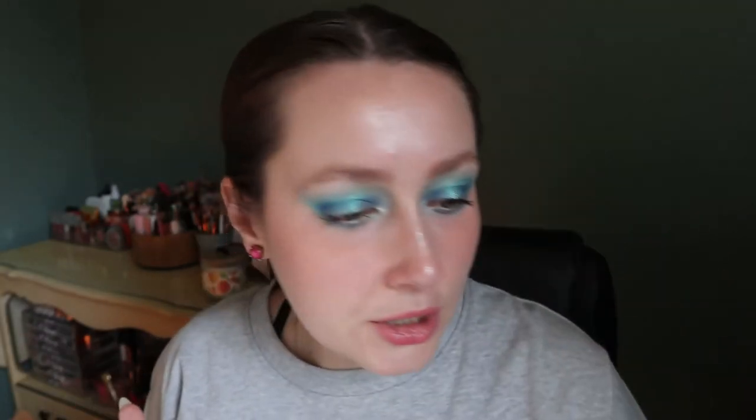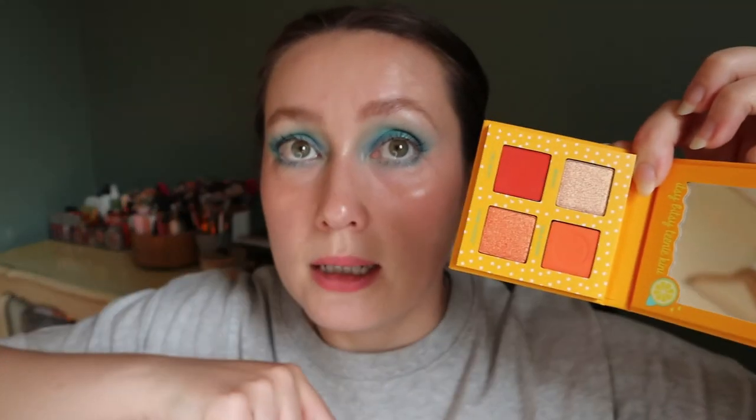I almost bought the Barbie Malibu collection at the same time but held back. The Cherry Sweet palette is the pink-purple one with little cherries stamped in — beautiful. And the last one will probably be my most-used down the line — the Teeny Kini — because it's orange and I love orange eyeshadow. The orange looks deeper in person, more of a pumpkin shade, even though it looks very bright on camera.